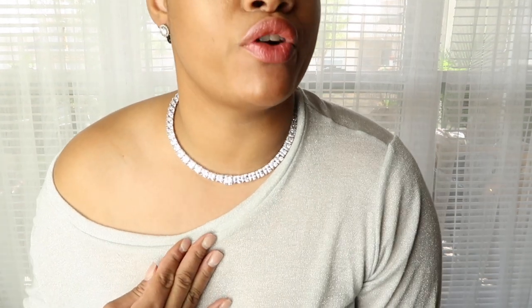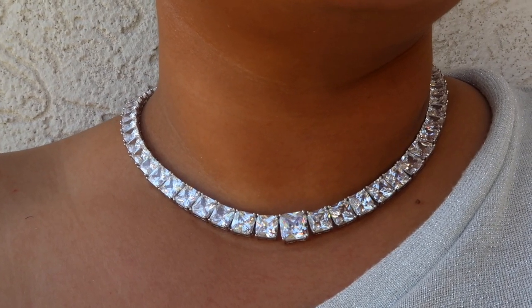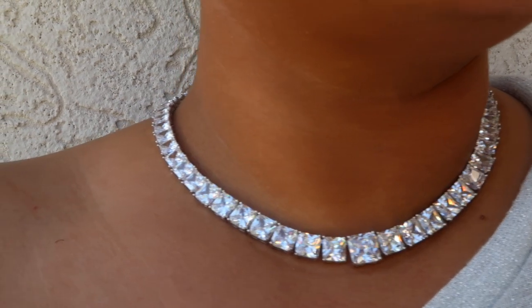Alright you guys, I have the beautiful necklace on and I just want to share my first impression with you. I am blown away with the quality of this. This particular necklace that I have on is a sterling silver tennis necklace — it's called the gorgeous sterling silver tennis necklace. It is absolutely beautiful. I am so over the moon happy with the quality. It is nice, it's sturdy, it's not flimsy.